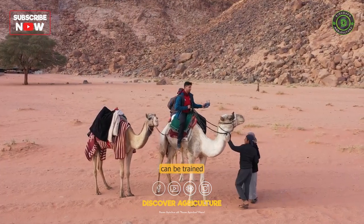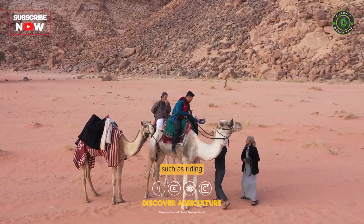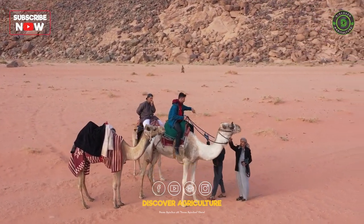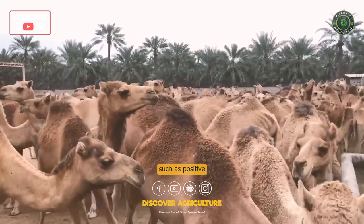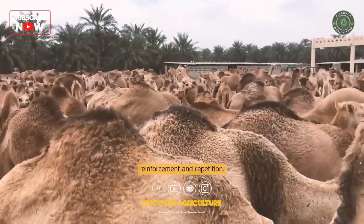Training: Camels can be trained for various purposes, such as riding and pack hauling. Training may involve using a variety of methods, such as positive reinforcement and repetition.